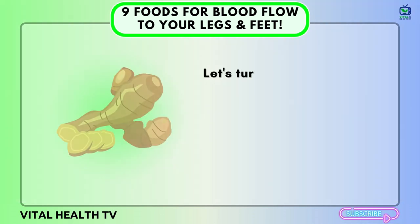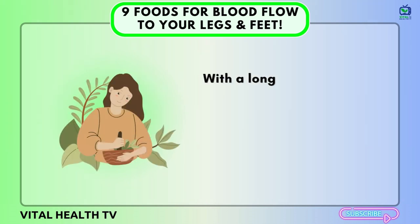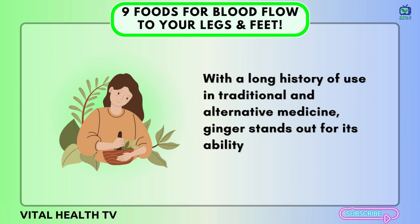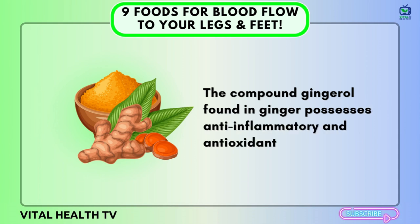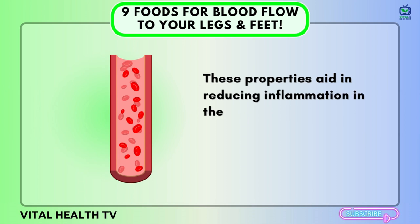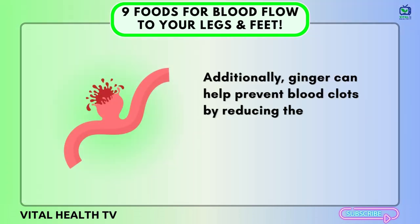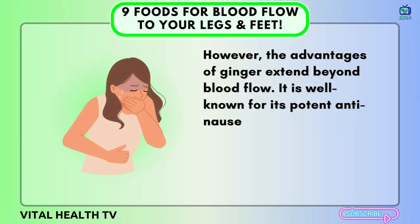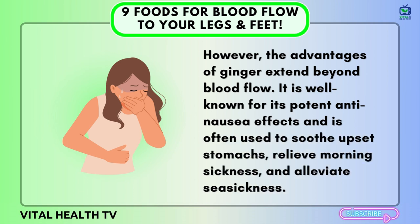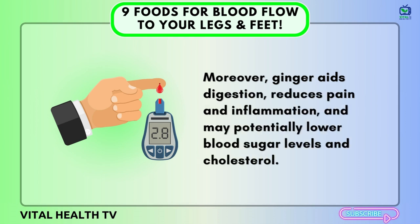Number seven: Ginger. Ginger brings not only flavor but also notable benefits for blood circulation. With a long history of use in traditional and alternative medicine, ginger stands out for its ability to improve blood flow. The compound gingerol found in ginger possesses anti-inflammatory and antioxidant properties, which aid in reducing inflammation in the blood vessels, leading to enhanced blood circulation. Additionally, ginger can help prevent blood clots by reducing the stickiness of platelets. Ginger is also well known for its potent anti-nausea effects, aiding digestion, reducing pain and inflammation, and potentially lowering blood sugar levels and cholesterol.